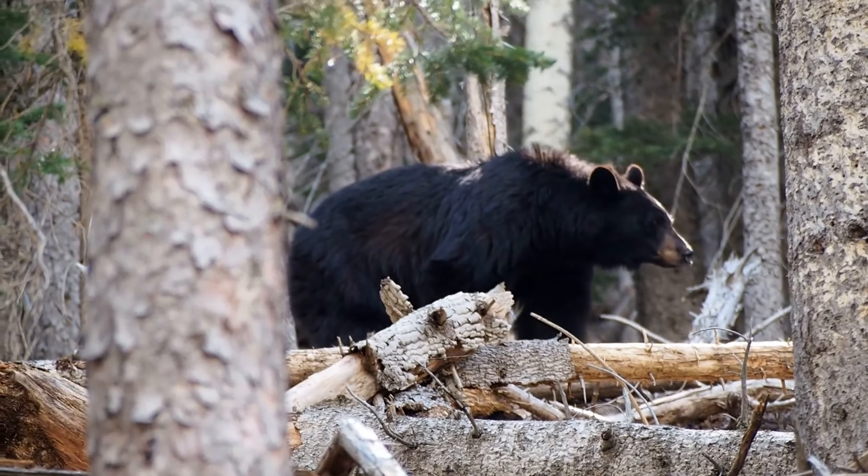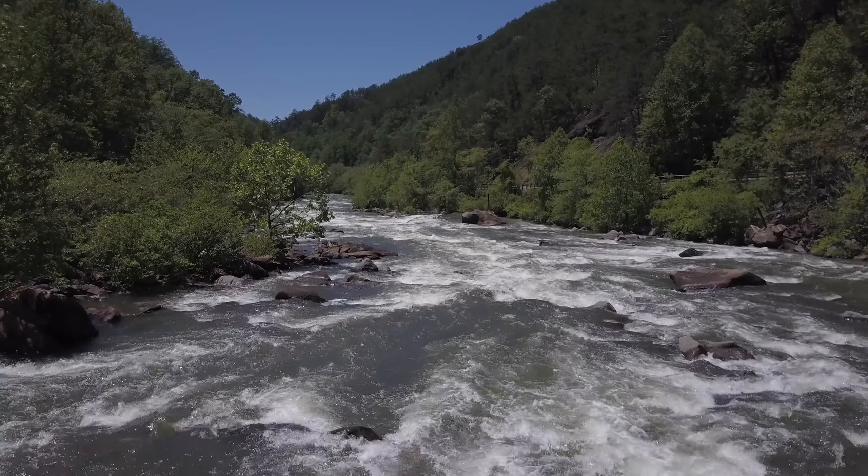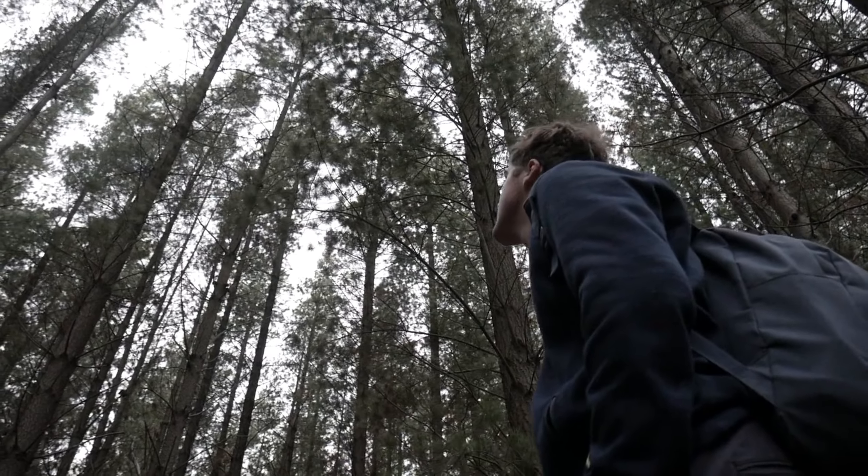These national parks are the perfect destination for adventure seekers and explorers alike. So grab your hiking boots, kayak, or just some sunscreen, and come explore the best national parks Florida has to offer.